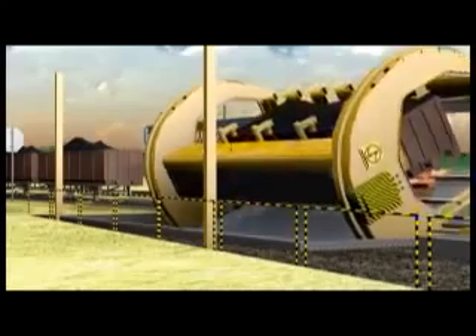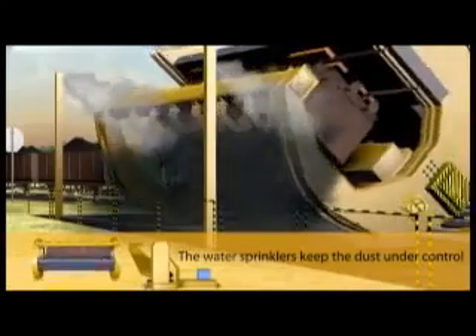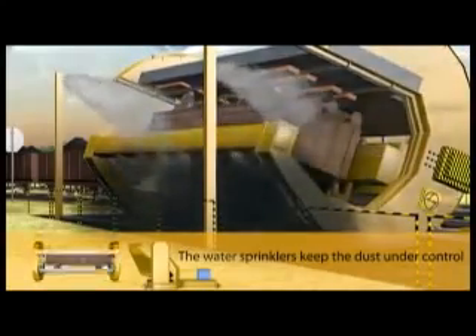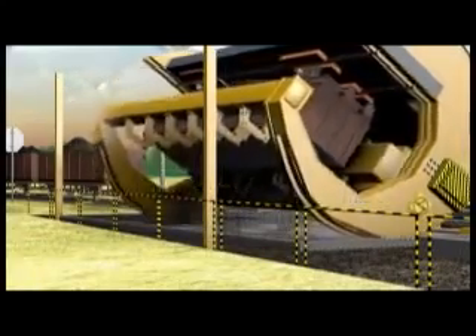The tipler rotates up to 165 degrees to unload the material into the hopper. To control and suppress dust generated, a plain water dust suppression system works automatically during the tipling operation.